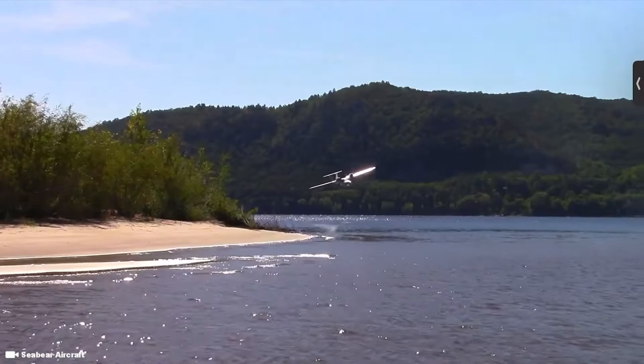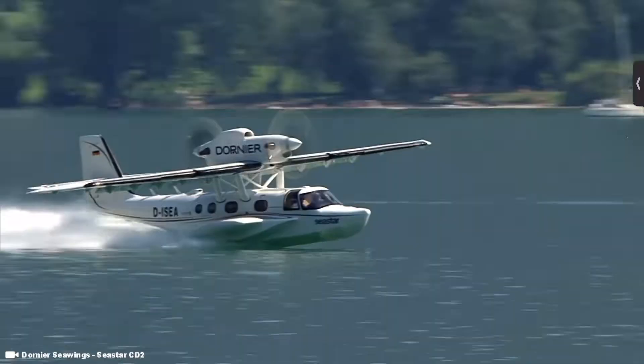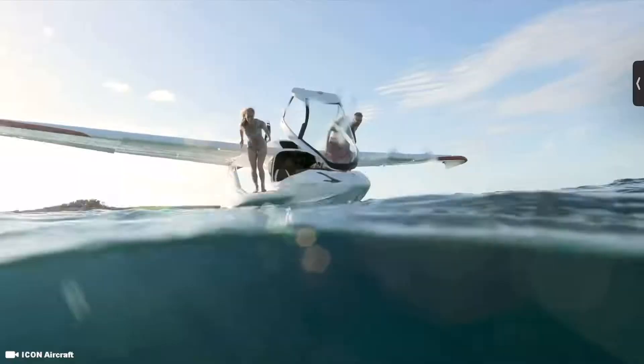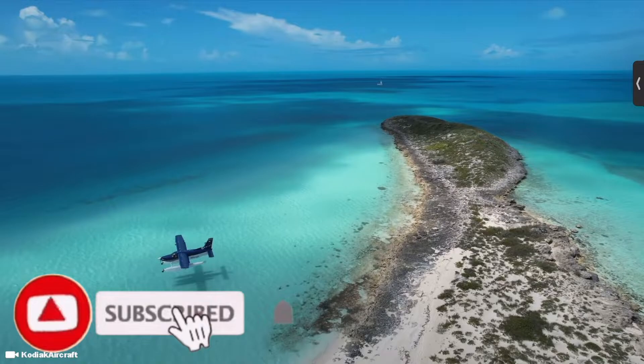Ever wonder what it would be like to have a boat that could also fly, or have a plane capable of landing on water? In today's video we are counting down the top 12 amphibious seaplane aircrafts, so make sure you stick around to the end to find out which one of these planes is the best.